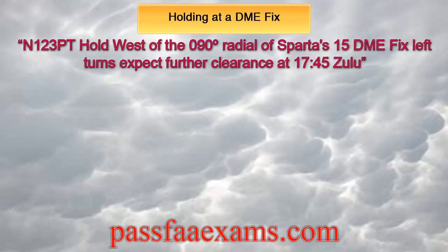November 123 Papa Tango, hold west of the 090 radial of Sparta's 15 DME, left turns, expect further clearance at 1745 Zulu.